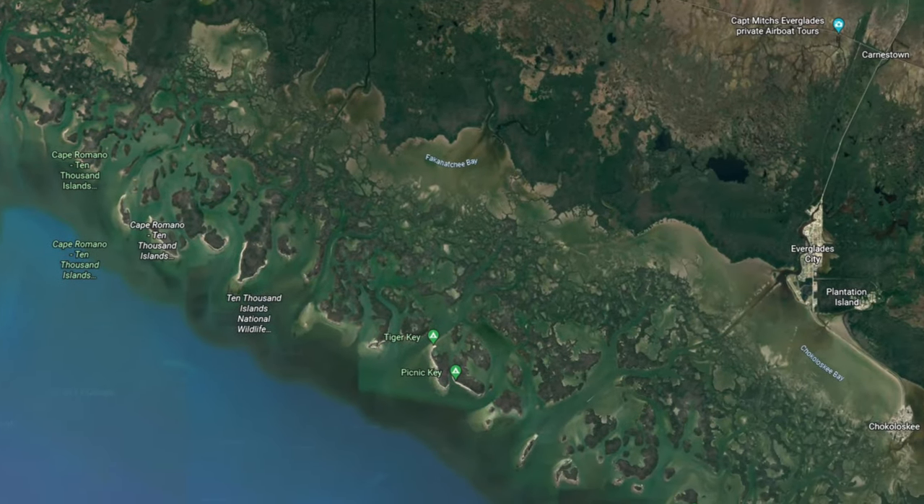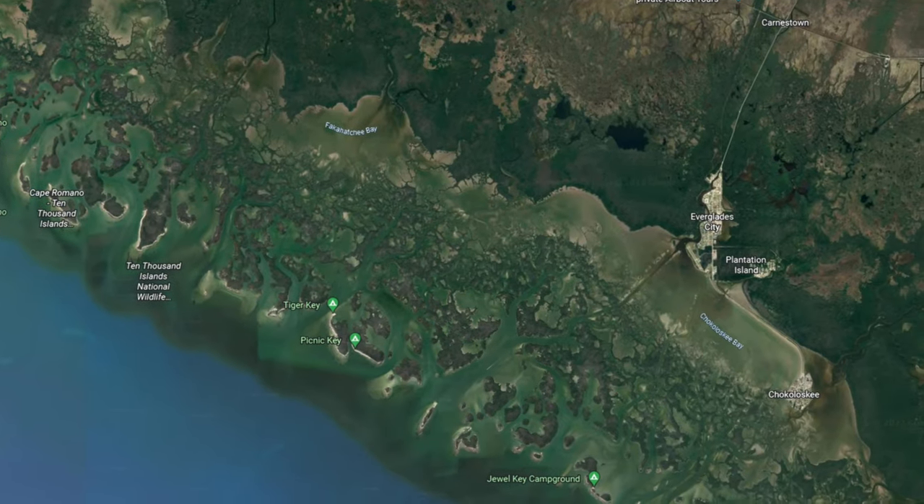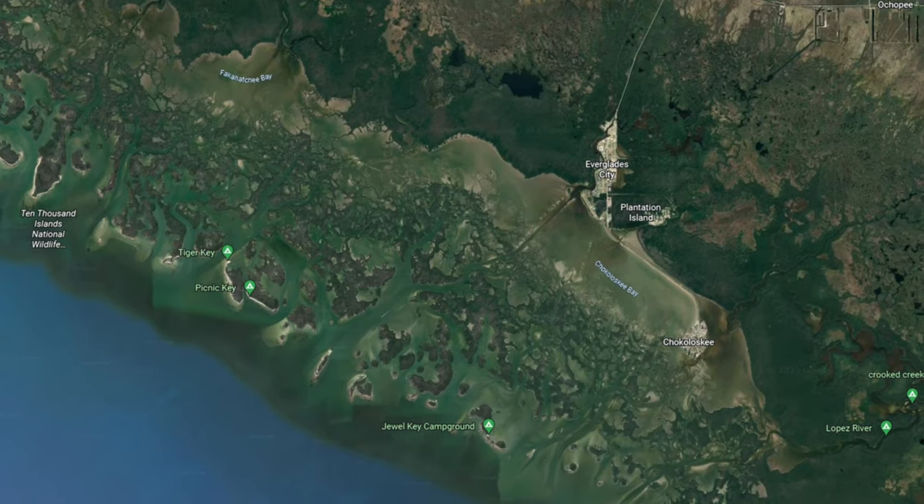On the west side of Everglades National Park is an area leading out to the Gulf of Mexico known as the 10,000 Islands — a chain of small islands and mangrove islets.